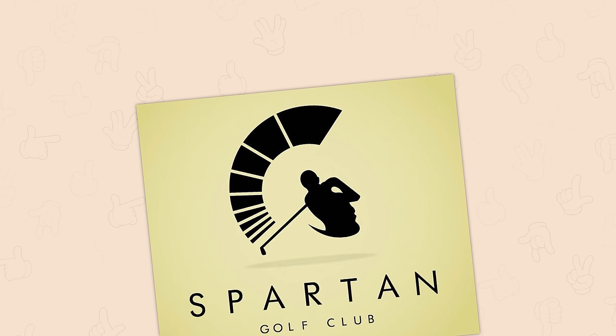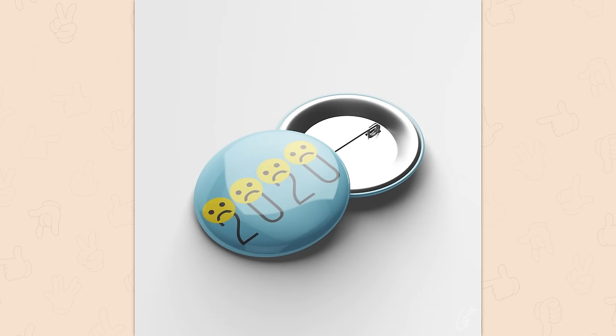Spartan golf club — we have human faces protruding from our torsos. 2020 badge design — the happiest year of the decade.